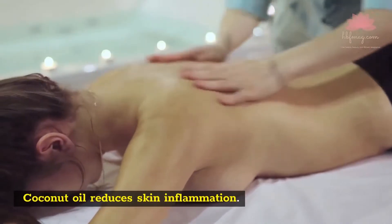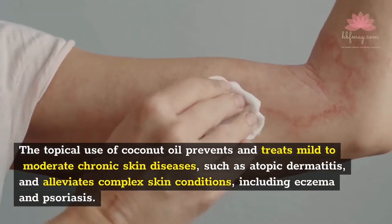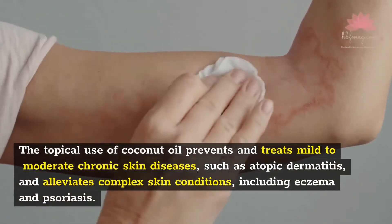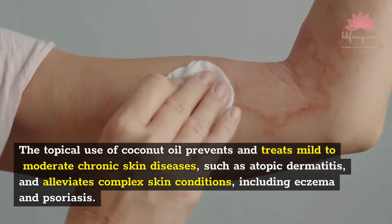Coconut oil reduces skin inflammation. The topical use of coconut oil prevents and treats mild to moderate chronic skin diseases, such as atopic dermatitis, and alleviates complex skin conditions, including eczema and psoriasis.